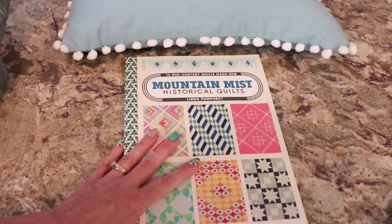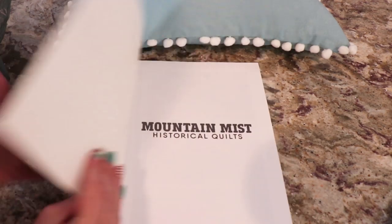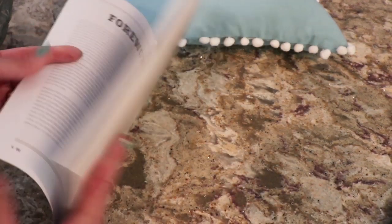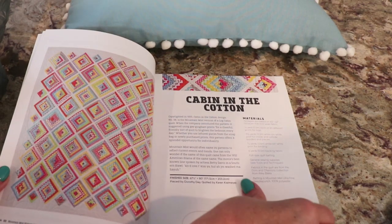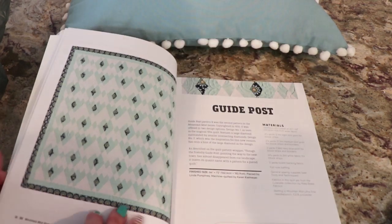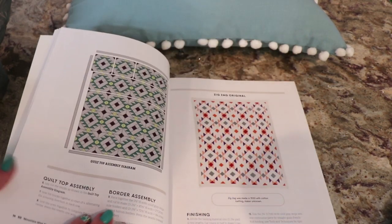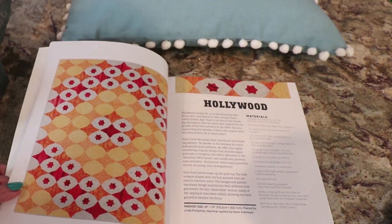So this was the Mountain West Historical Quilts from Linda Pumphrey. It has a lot of really nice quilts in here. Look how nice that one is - that's Cabin in the Cotton. And they give you detailed instructions. Really nice quilts. And I want to start doing quilting. I think I want to start doing a throw pillow first. The other one I showed you in Ollie's had a lot of throw pillows, but I'm sure you can adapt one of these.